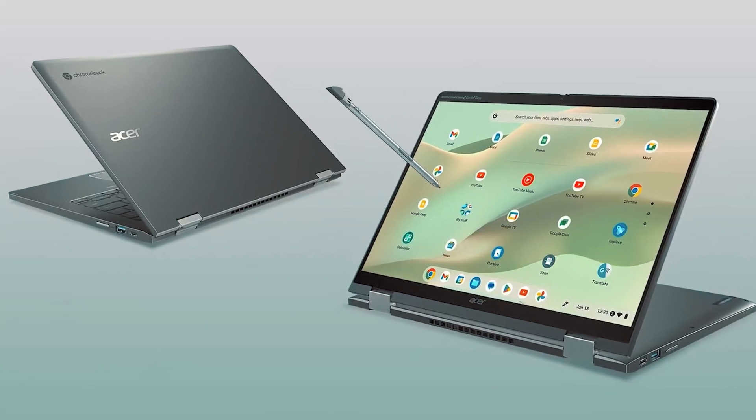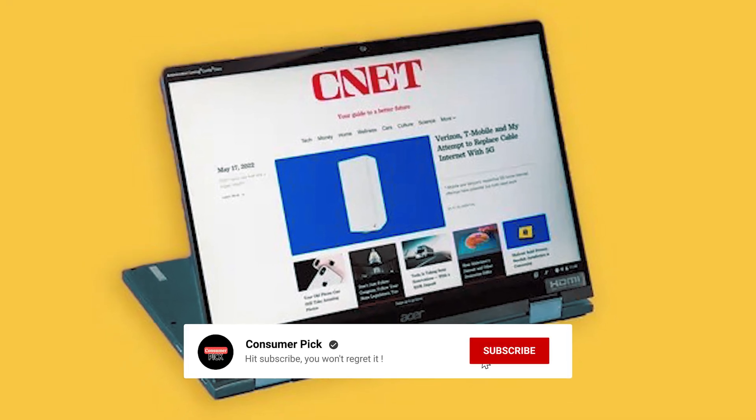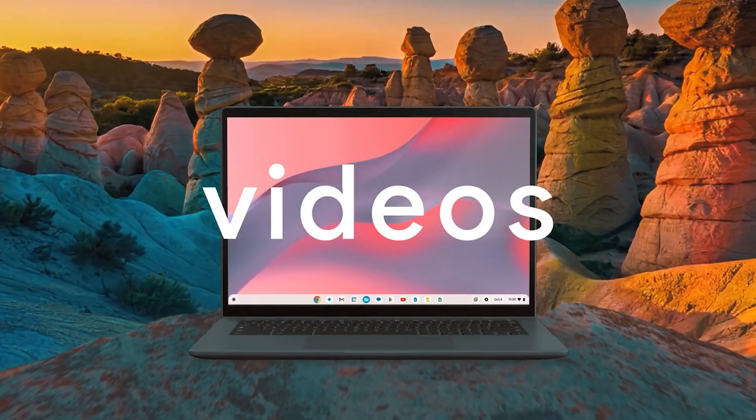Before we reveal number one, be sure to check out the description below for the newest deals on each of these items. And subscribe if you want to stay up to date on the best products on the market.